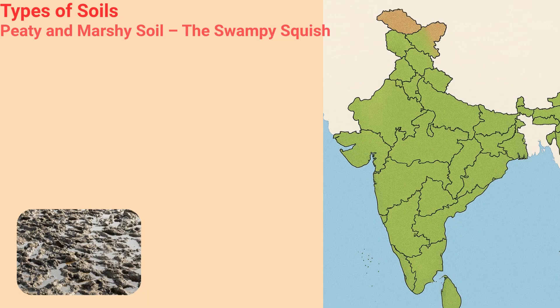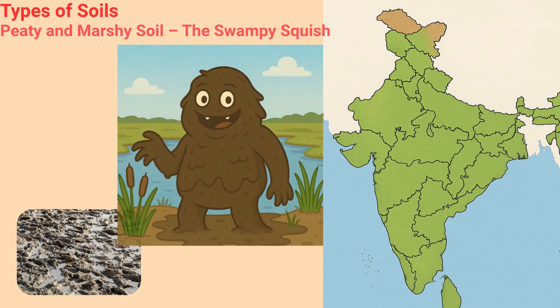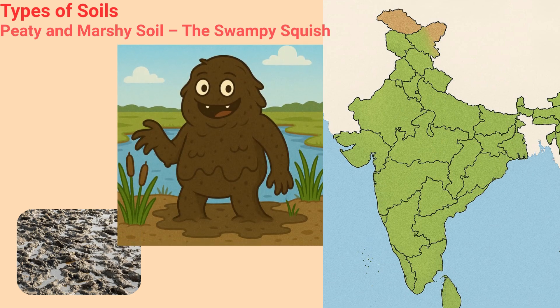Peaty and Marshy Soil — the Swampy Squish. Peaty is the mischievous mud monster, always wet, gooey and full of old plant bits. He loves tickling your toes and is best for growing rice in super soggy places. This soil is primarily found in wetland areas in West Bengal and Odisha.